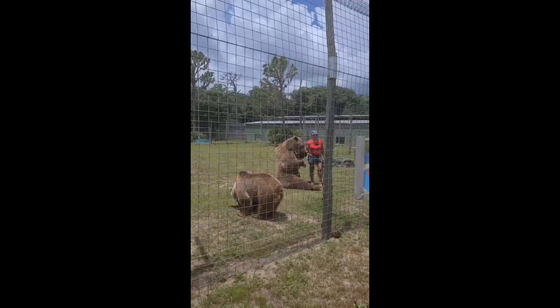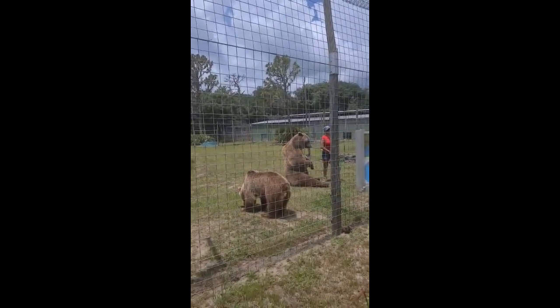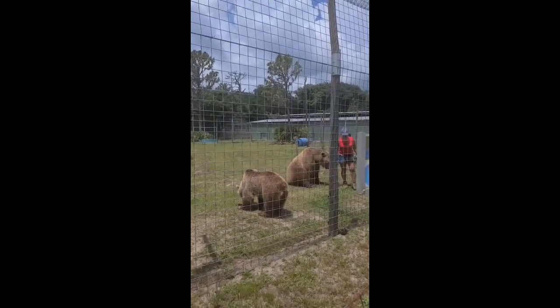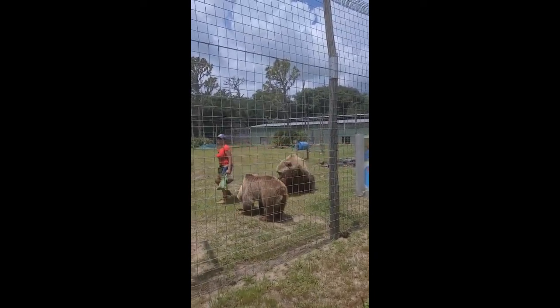Bambi and Bruno are movie stars, ladies and gentlemen. They were used for Walt Disney's animated movie Brother Bear — they used them to create the character animation for Koda and Kenai in that movie. They were also used in a Tim Burton film called Big Fish with Danny DeVito and Ewan McGregor. They were a lot smaller then, but they were used for background scenery.